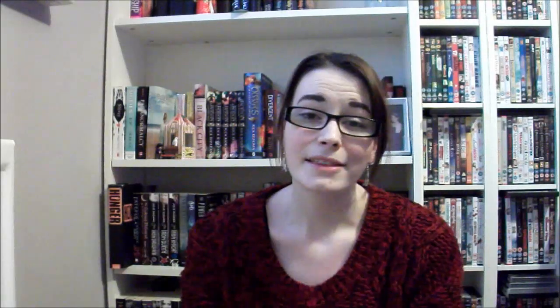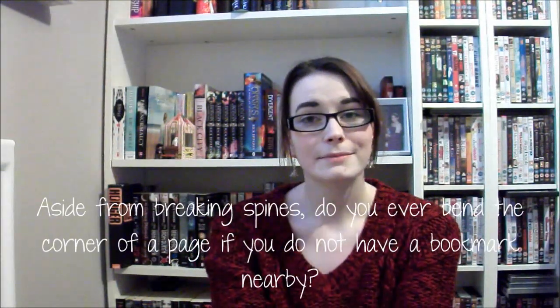Question number five: because the spines on hardbacks can't be seen, do you prefer to buy hardback or paperback books? If I had the money I would buy all hardbacks — I've recently started liking them more. But because I don't have the budget, I always buy paperbacks. I do really enjoy reading paperbacks because they're easier to hold. That said, I'd probably buy hardbacks if I could because they look much nicer on the bookshelf and they don't crack.